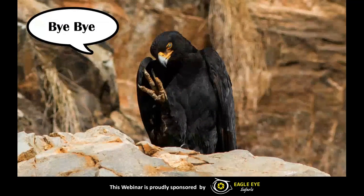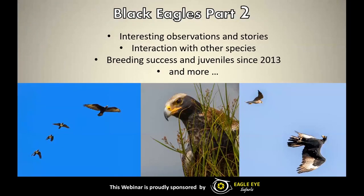Unfortunately we have reached the end of part one, and we hope that you have enjoyed the presentation as much as we have enjoyed presenting it. Please do remember that we have a part two coming up at the end of next month, so definitely register for that as there are some very interesting topics we will be covering — things like interesting observations and stories, interaction with other species with some stunning photos of special guests, breeding success and juvenile records since 2013, and so much more. These presentations are free and they're so much fun — please tell your friends and spread the word.